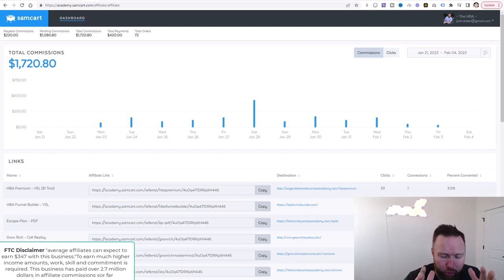How would you like to copy a proven affiliate marketing campaign that's making roughly $940 per day? Check this out. Since January 23rd — today is February 4th — in just this one income stream, we've generated well over $1,700.